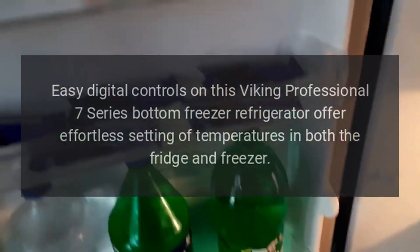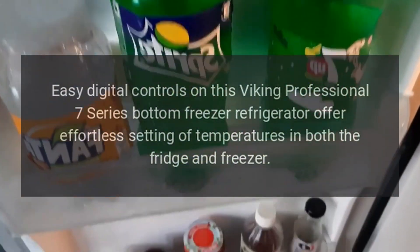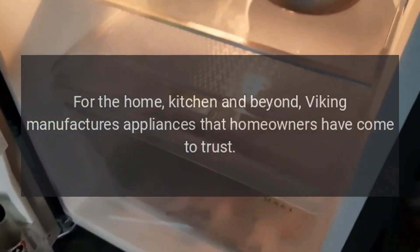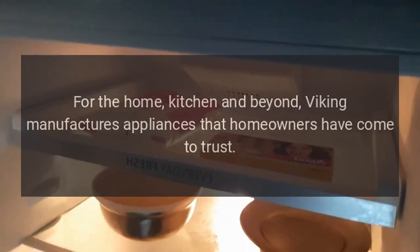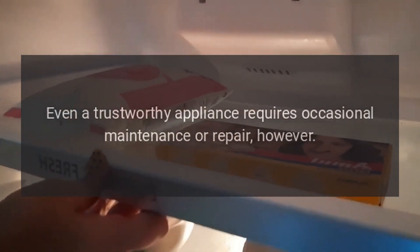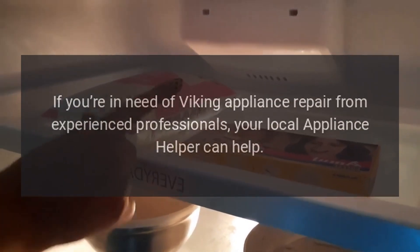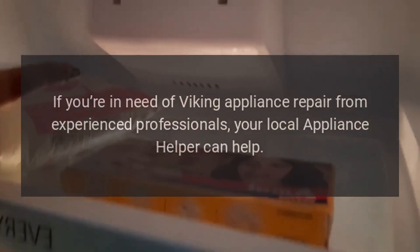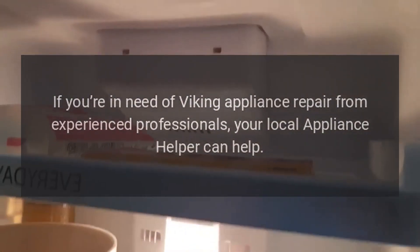Easy digital controls on this Viking Professional 7 Series bottom freezer refrigerator offer effortless setting of temperatures in both the fridge and freezer. Viking manufactures appliances that homeowners have come to trust. Even a trustworthy appliance requires occasional maintenance or repair. If you're in need of Viking appliance repair from experienced professionals, your local appliance helper can help.